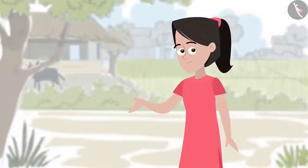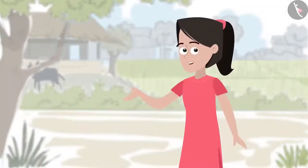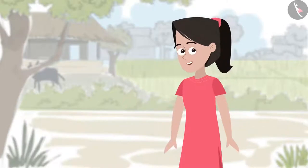Hello friends, I'm Sanya. My elder brother Kabir and I have come to visit my Chacha Ji in his village. Chacha Ji is a farmer. He has promised to take us to his farm and show us around the village. Would you like to join us in this journey?